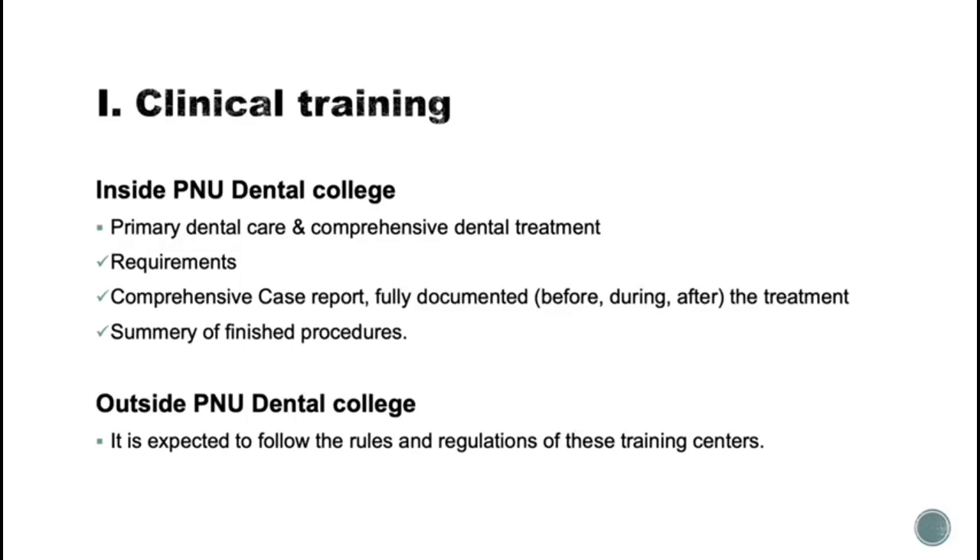There are procedure requirements such as operative, pedo, prosto, endodontics, and simple surgery. By the end of this rotation, you should have a comprehensive case report that is fully documented, which you can present in a PowerPoint presentation, along with a summary of all finished procedures in this rotation.